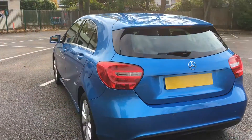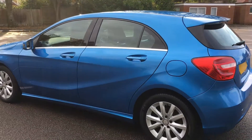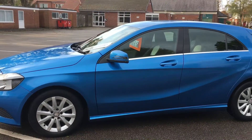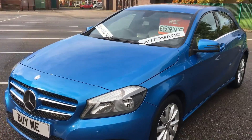It's done 41,000 miles. We've got a full service history, we've got all the bills, previous MOTs — a huge pile of information for you to read. A really nice car. Automatic diesel, drives lovely.